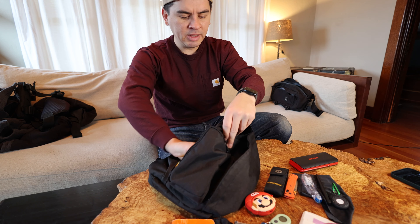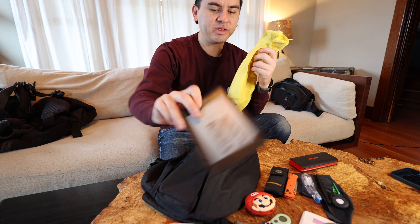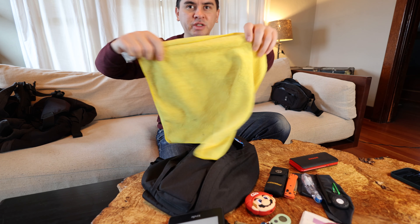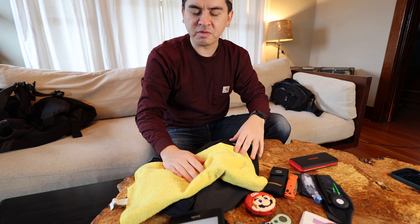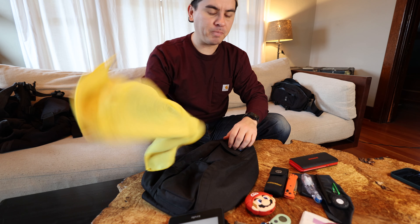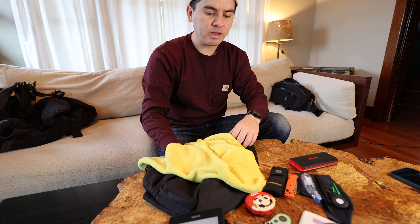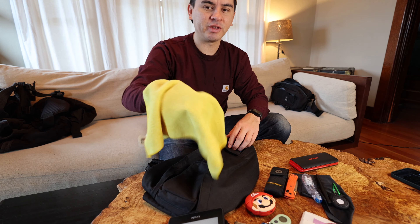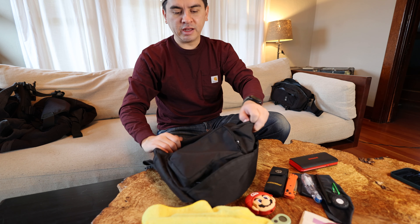I usually have a Kindle in here, wrapped in a microfiber cloth. I always carry a microfiber cloth even if I don't have the Kindle, because they come in really handy — say if I buy something fragile and need to wrap it, or if I'm on my motorcycle and need to clean my face shield. I think you should always carry some type of cloth — it's just a really handy thing to have.